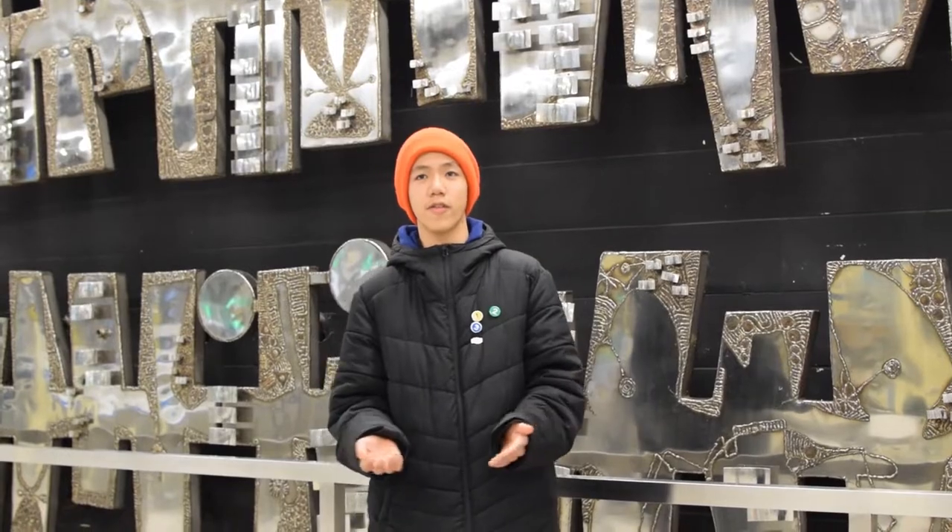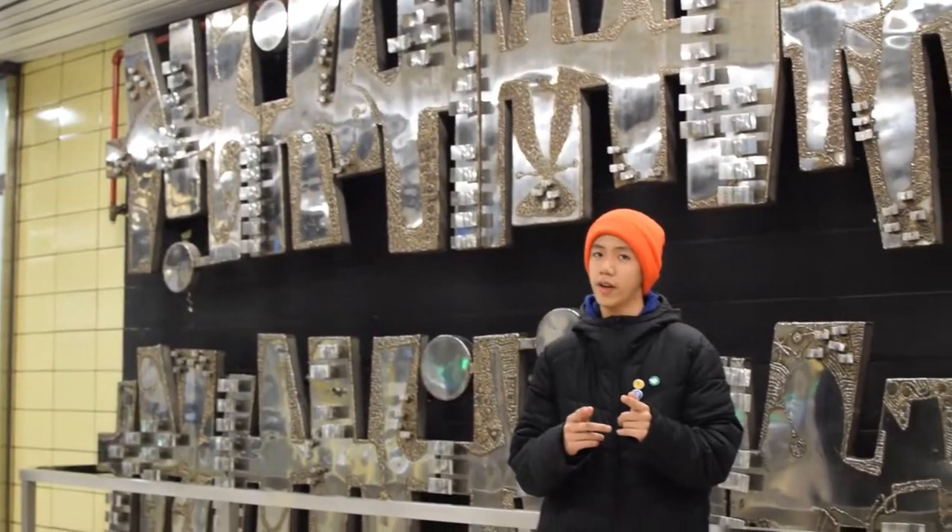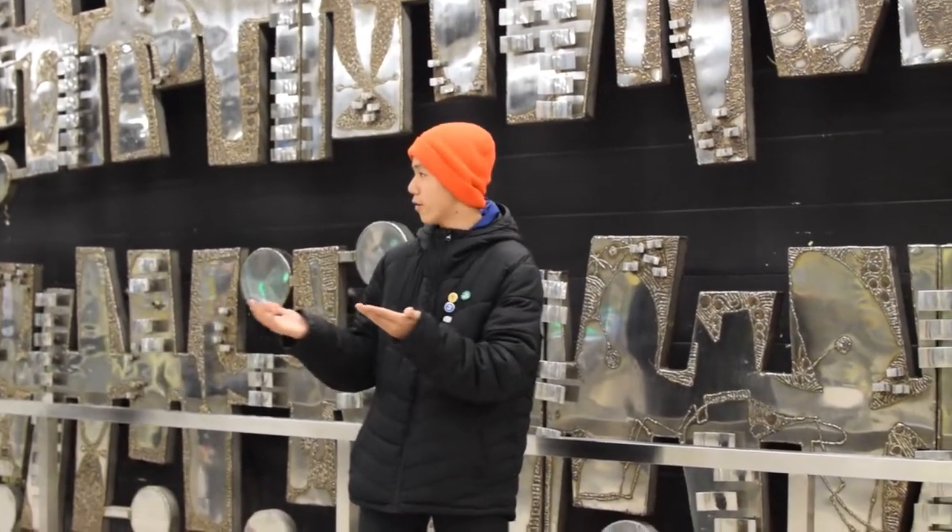Take a look at this. This is called the Rhythm of the Exotic Plants, which was created in 1965 and was actually donated to the TTC for all the riders here to enjoy.